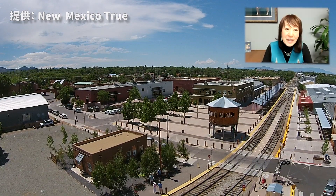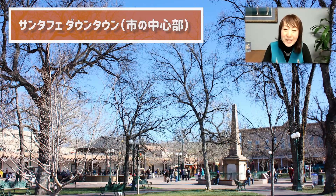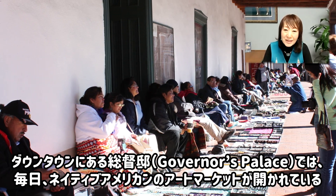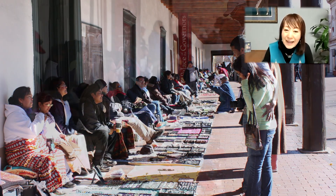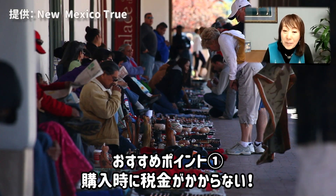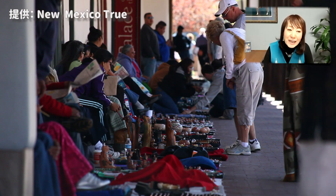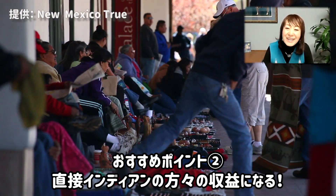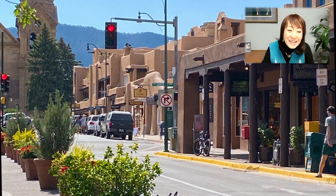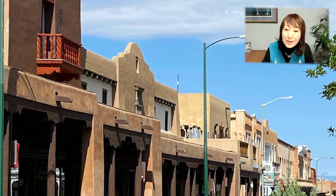まず、サンタフェです。サンタフェはダウンタウンといいます。街の中心があるんですが、ここに毎日、360日、このようなインディアンの方々が周辺の村々からやってまいりまして、店を出します。ここで買われるとですね、まず税金がかからないんですよ。